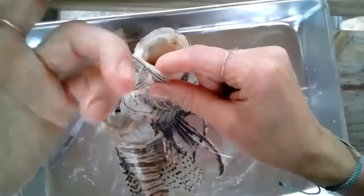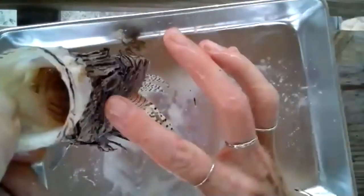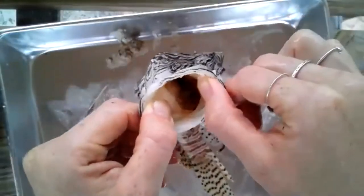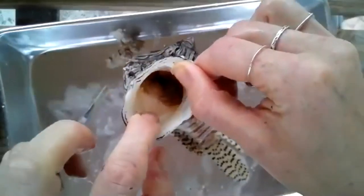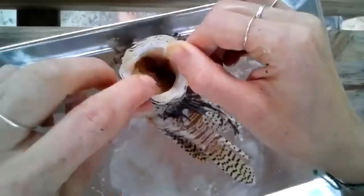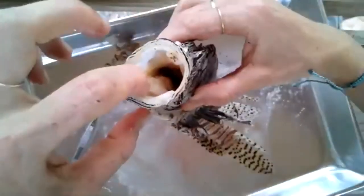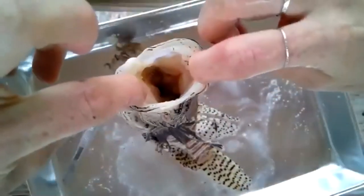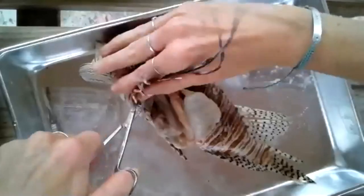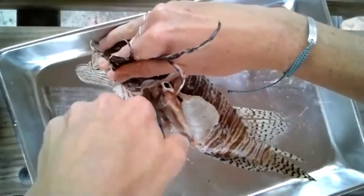If you ever were to hold a lionfish, I recommend holding it here on the underside because there are no spines there. There are spines on the sides — not venomous, but prickly. This is actually the best way to hold it, and you can see how wide that gape is. I'm going to go ahead and cut the esophagus as close to the mouth as I can, and then we're going to pull the stomach out and check and see what they're eating — do they have anything in there? Do you guys have any guesses?